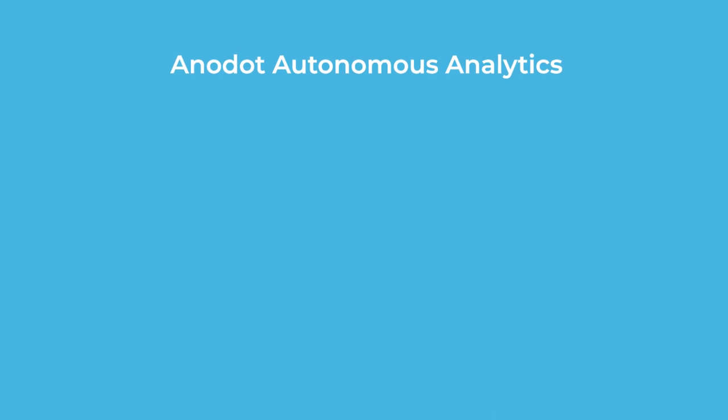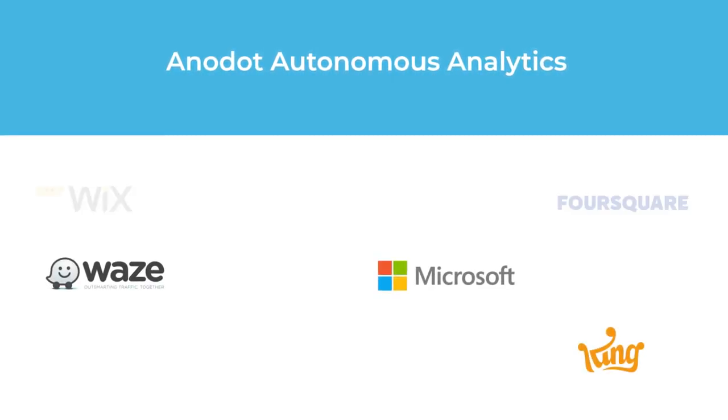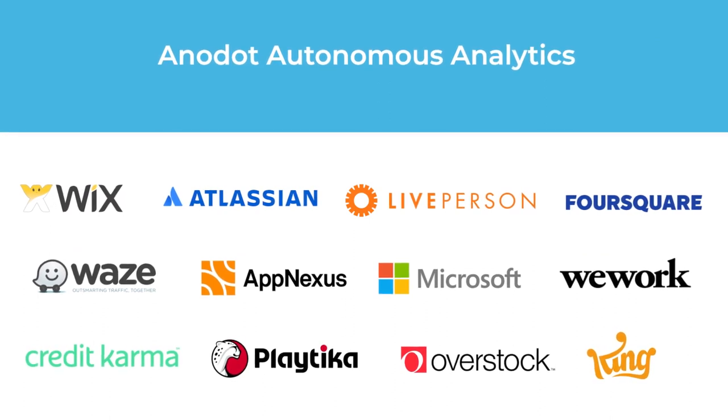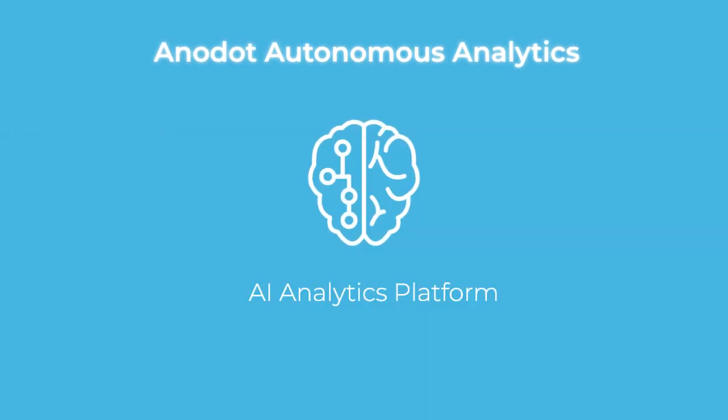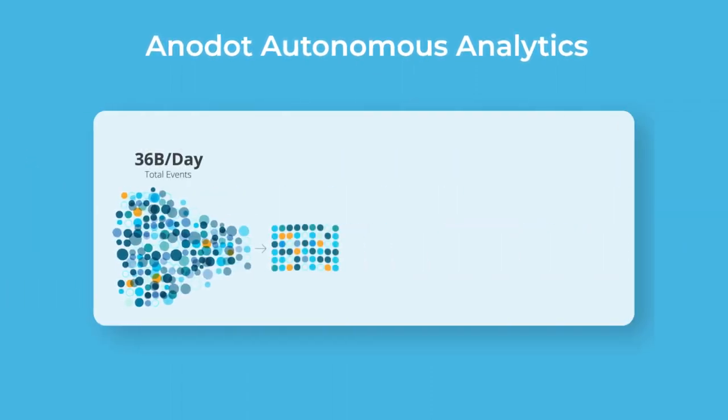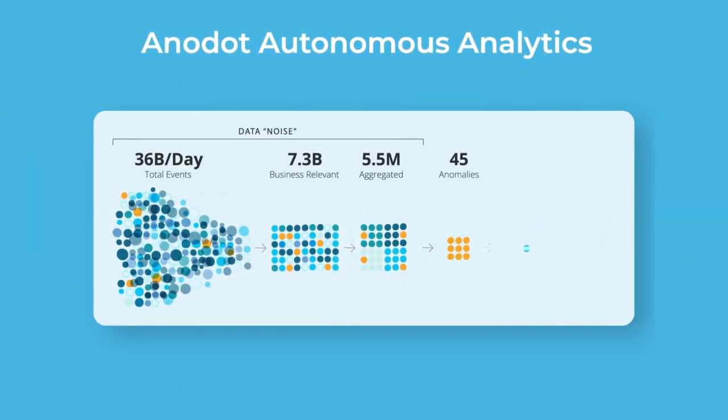Anadot is a proactive way to run your IT operations, used by the world's leading data-driven companies. How? Using AI. Our autonomous analytics platform continuously scans all ETL metadata to monitor changes in behavior.